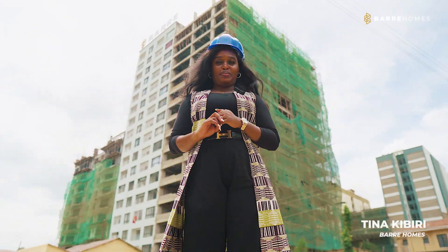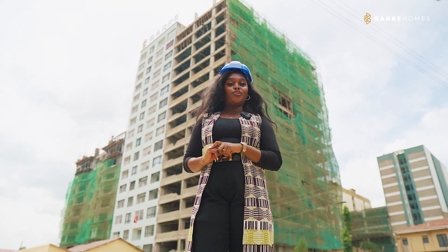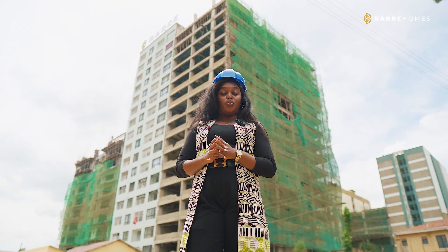Hello guys, my name is Tina Kibiri and today we are at the heart of South Sea along Muhoha Avenue, where Meraki Phase 2 is located, and I'll be taking you through the progress that we've been able to achieve.